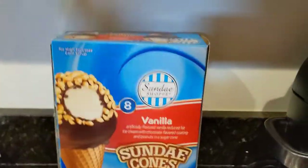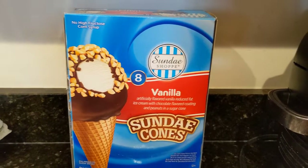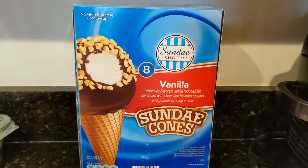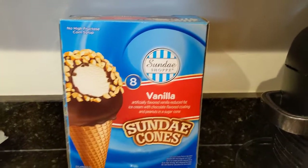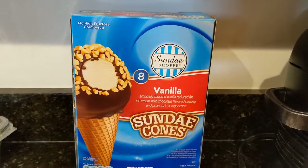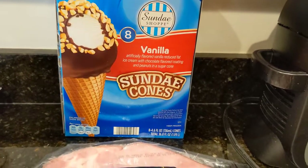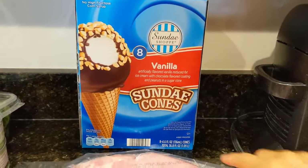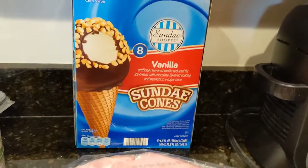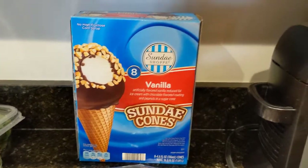I almost forgot — staring right at it — the Sunday Shop vanilla sundae cones. The big dog really loves these. I didn't see the frozen fruit bars that he likes — they had a lot of popsicle things and fruity frozen desserts but not the frozen fruit bars. He asked for the sundae cones again because they're really good, and having the little chocolate at the bottom of the cone just makes it extra special. That's his treat for the week.